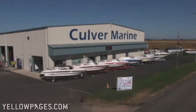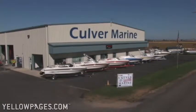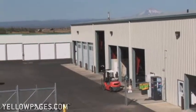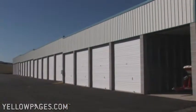Culver Marine is your full package marine sales, service, and storage facility located here in Culver, Oregon. We have over 20,000 square feet, a state-of-the-art service facility, along with over 100 storage options.